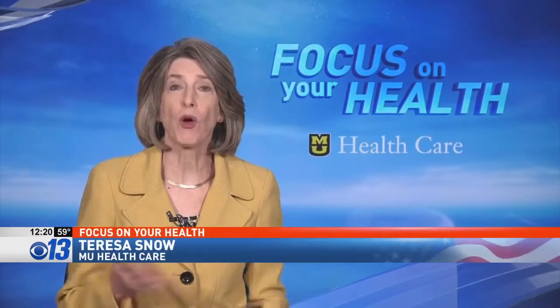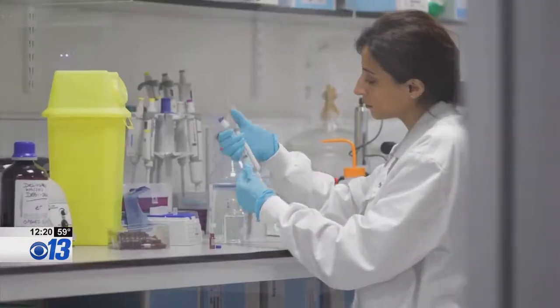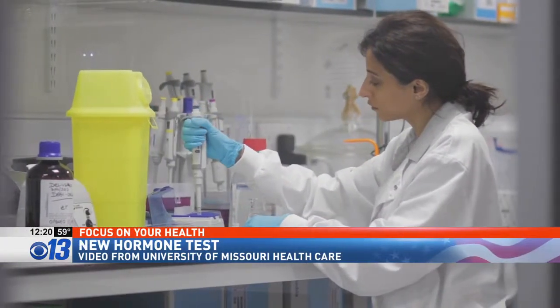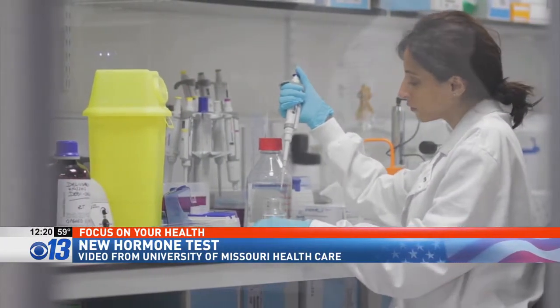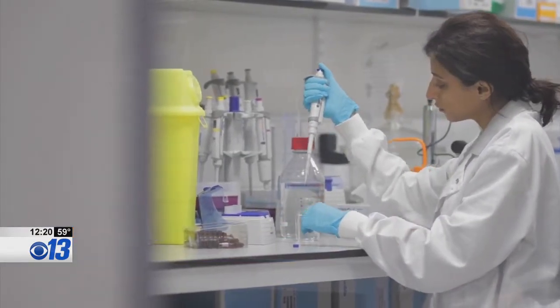Researchers at MU believe that hormone testing will one day be done at a nurse's station or even from the privacy of your home with the help of a cell phone. Right now, testosterone testing requires blood work and a lab. It's a lengthy and expensive process — a lot of people don't get tested because they can't afford it or the timing takes too much time to get the result back.